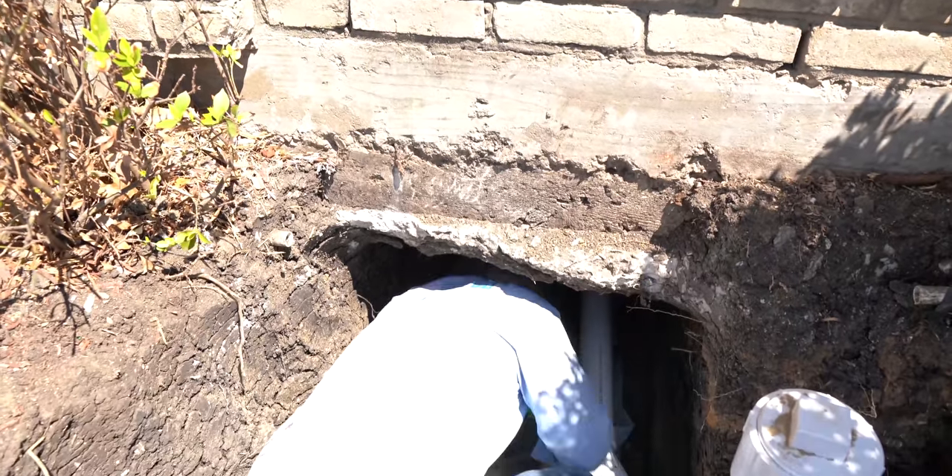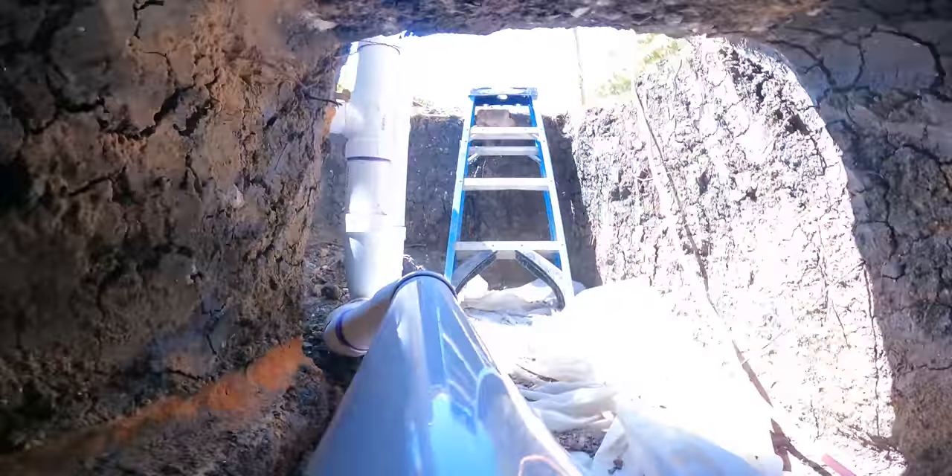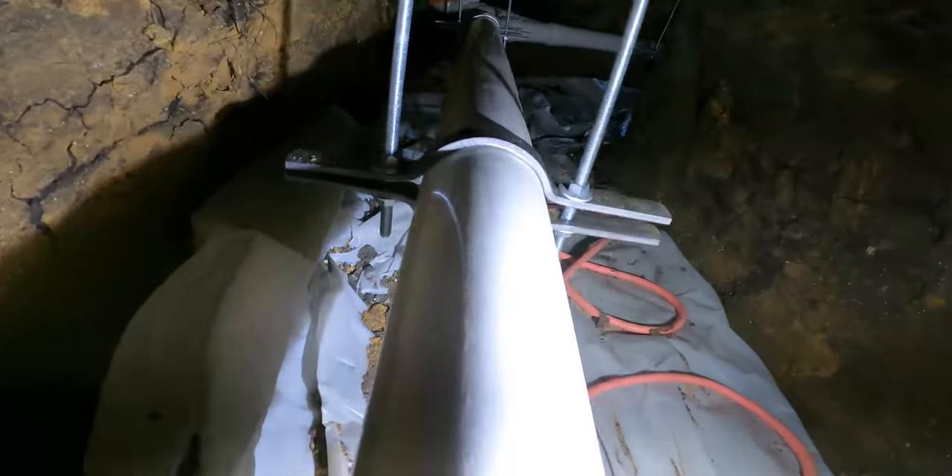Under a house again. Sewer water tests are such an important deal, and today we're going to show you why. I'm actually under a house here in Richardson, Texas, that the homeowner bought — we ended up tunneling about 80 feet to repair all the broken cast iron.